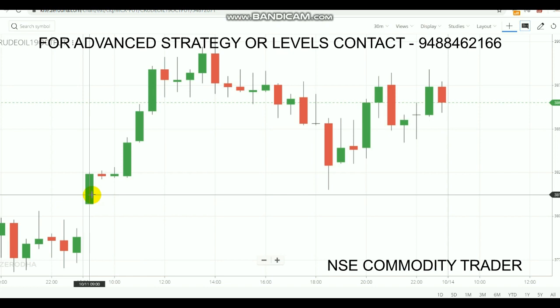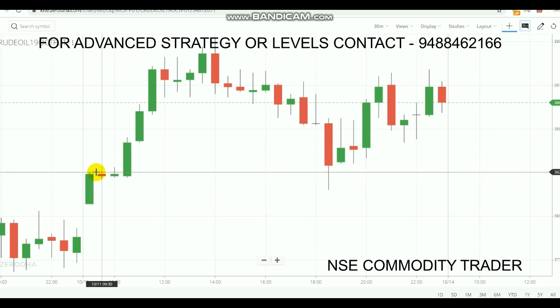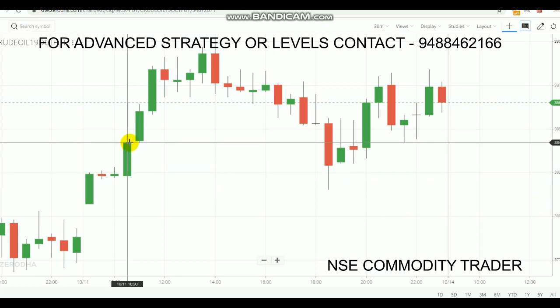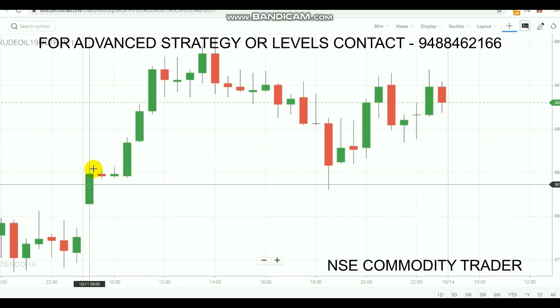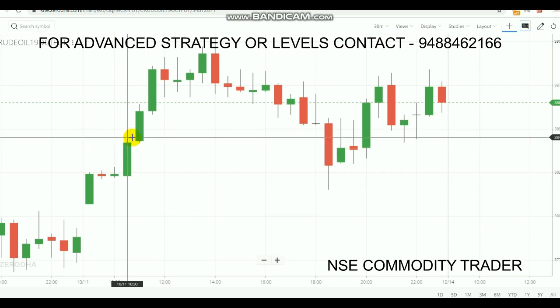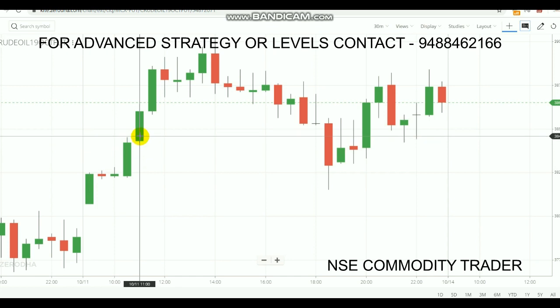We are going to make a buying entry today, but before that we need two confirmations. The first confirmation is that a candle needs to form and close above this candle's high. This candle's high is 3825, so we need a candle that closes above 3825. After one hour, a candle formed and closed above 3825 — the trend is confirmed as a buying trend. Now, note down this confirmation candle's high, which is 3845, and place the buy order at 3846 — that is the second confirmation, a high breakout.